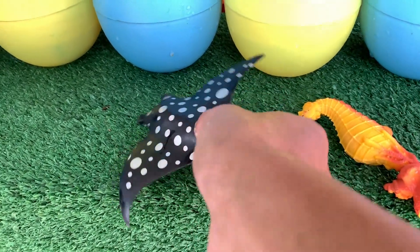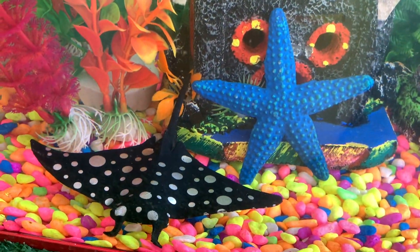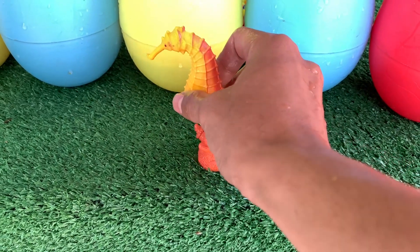Oh wow, look at this! This is cattle fish. Oh wow! Look at this! This is Seymour's.